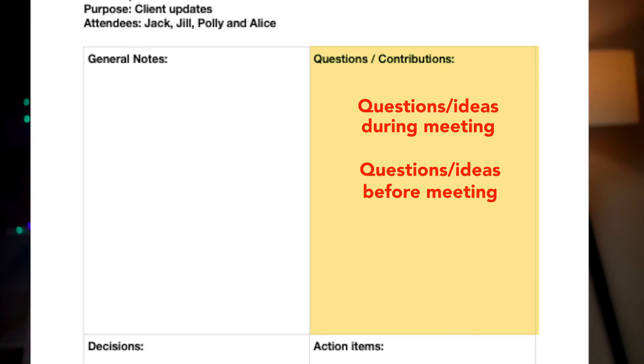Another way you could use this space is before the meeting. If you've thought of a question or an idea that you'd like to ask during the meeting, you can print out this template beforehand and write it down so you don't forget it once the meeting happens.